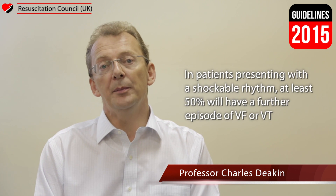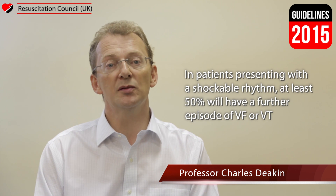Symptomatic bradycardia in these patients should be treated with atropine according to current bradyarrhythmia guidelines, but if this is ineffective, external pacing should be considered. In the event of severe hemodynamic instability unresponsive to atropine and IV fluids, consideration should be given to supporting the circulation with 0.1 mg boluses of intravenous adrenaline titrated against blood pressure. In patients presenting with a shockable rhythm, at least 50% will have a further episode of VF or VT. Give amiodarone 300 mg IV after 3 defibrillation attempts, irrespective of whether those episodes are concurrent or separate.